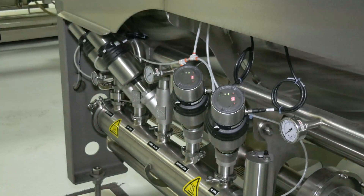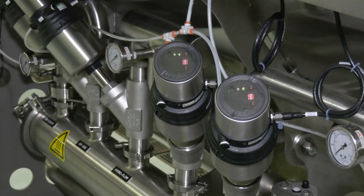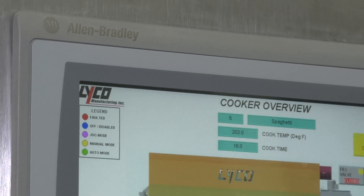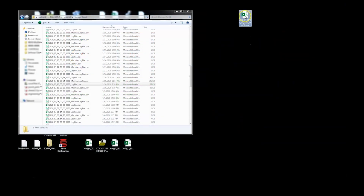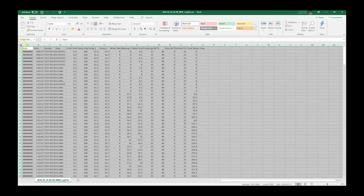To reduce labor and ensure every process is repeatable, delivering the same high quality product day in and day out, we offer full automation with recipe driven PLC controls. This allows you to control process valves, automated water level and CIP. Every system tracks and logs your validated process and CIP. For troubleshooting, every system also has remote access.